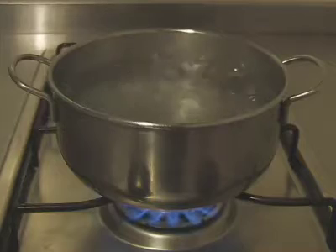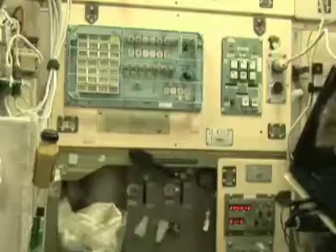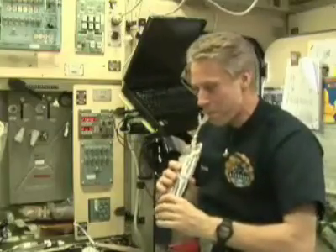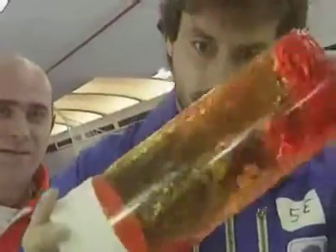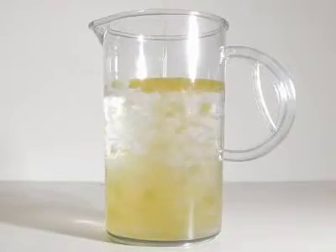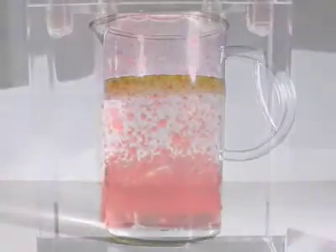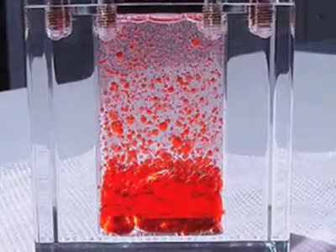Fluids also behave differently in space. On Earth, gases and liquids heated on a cooker rise due to convection. In space, warm fluids do not rise and cooler fluids do not sink. Gravity affects the way fluids mix. On Earth, it is difficult to sustain a mixture of oil and water — after a while, the water is at the bottom and the oil is on top. In weightlessness, globules of oil float in the water.